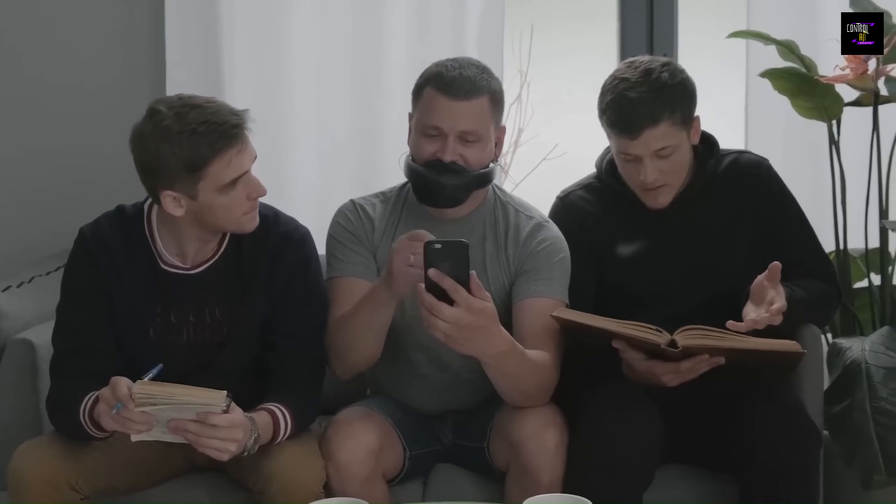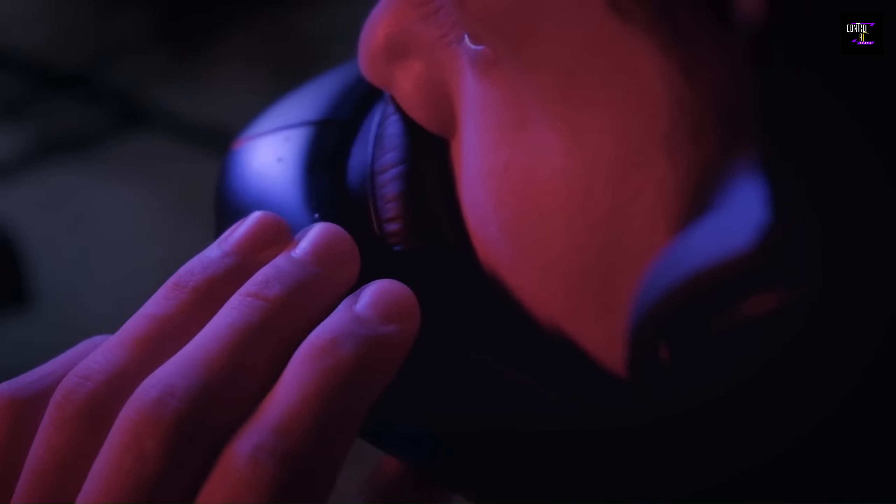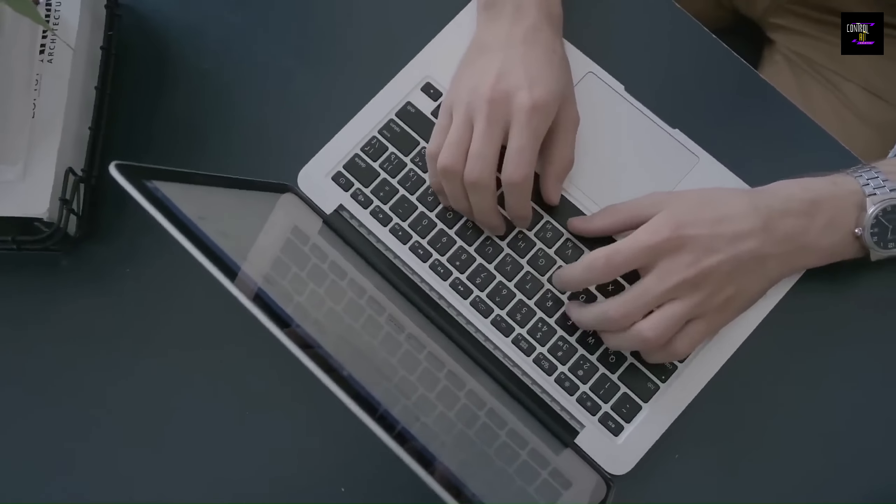Meanwhile, the person on the other end of the line can hear your voice clearly and undistorted. Plus, the mask is adjustable to fit your face perfectly. Say goodbye to the inconvenience of noisy or crowded environments, and hello to privacy and convenience with Hushem.